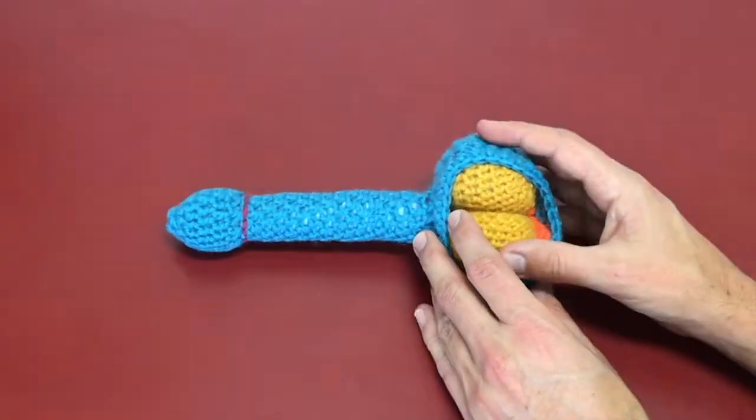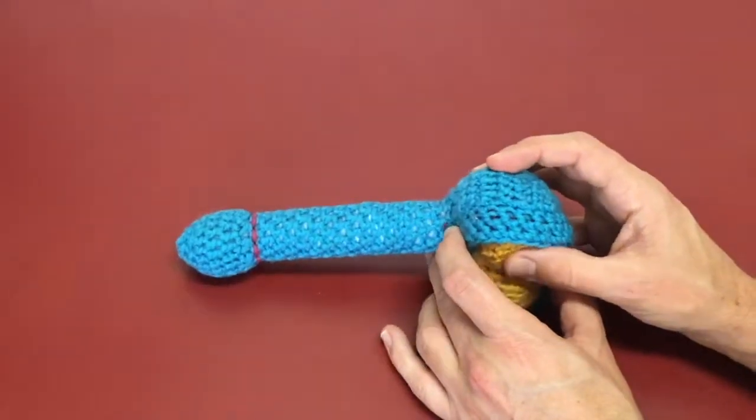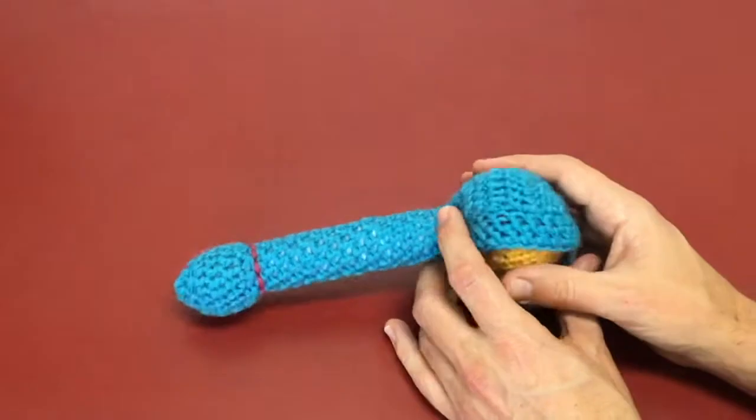I've got my lovely crocheted model here with the testicles — the balls in the scrotum, the ballsack, and penis.